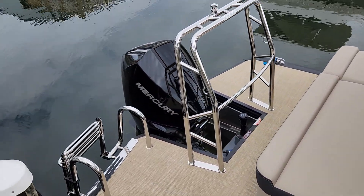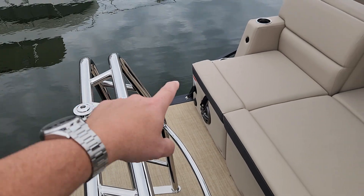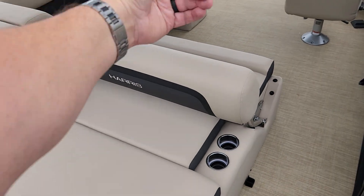As we step on board, you'll see that she's got the 200 horsepower Mercury motor, big chrome tow bar, and stereo controls in the back. This lounger is three-position — from where you're at now, it'll also face backwards or lay all the way flat.